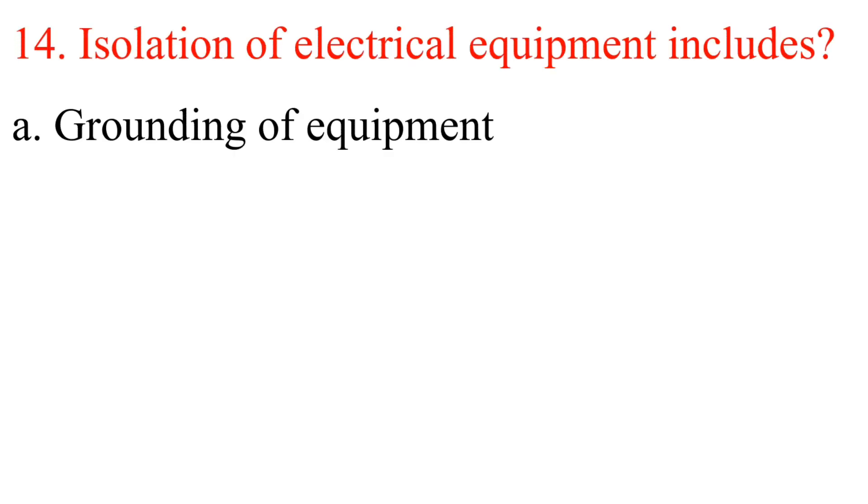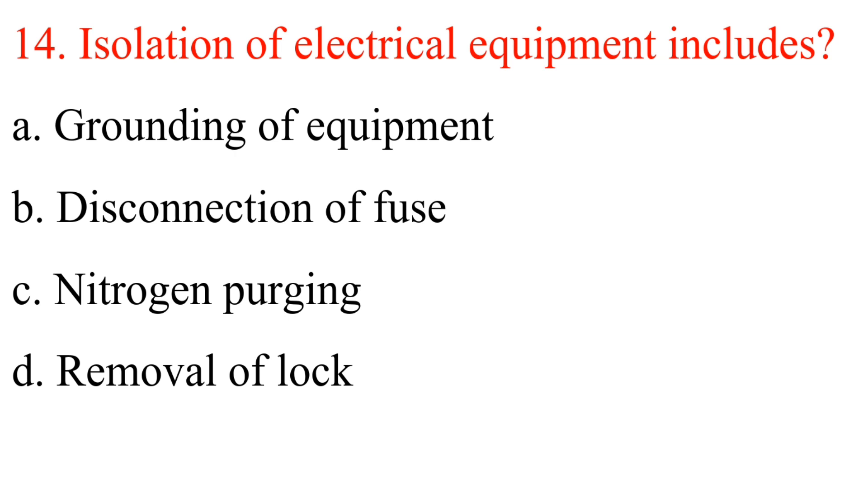Question 14: Isolation of electrical equipment includes: A. Grounding of equipment. B. Disconnection of fuse. C. Nitrogen purging. D. Removal of lock. Answer is B: Disconnection of fuse.